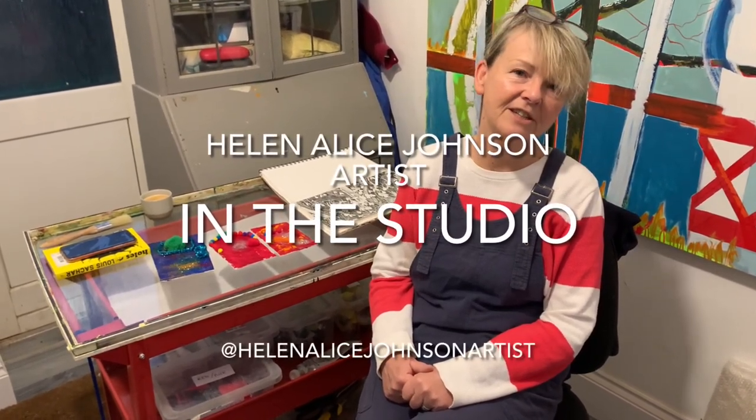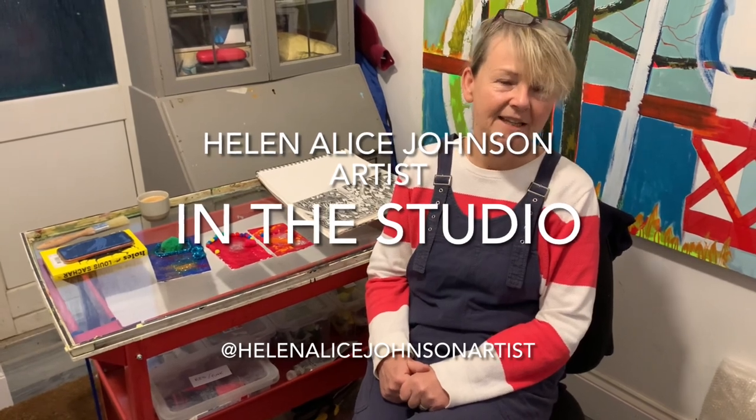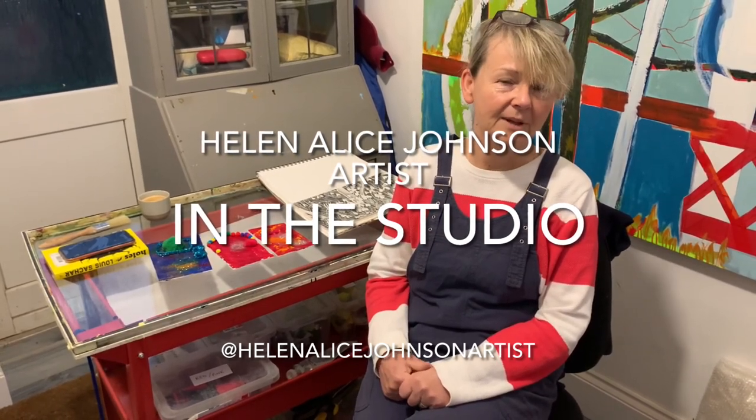Hello and welcome to my art studio. Each week I show you what I've been up to in my studio, whether that be here in the UK or in Northern France. I show you paintings that I've been doing, if I've been out and about, or anything else that I might have been up to that week. I'm Helen, Helen Alice Johnson, artist, and this week I'm going to show you what I've been up to back in the UK.